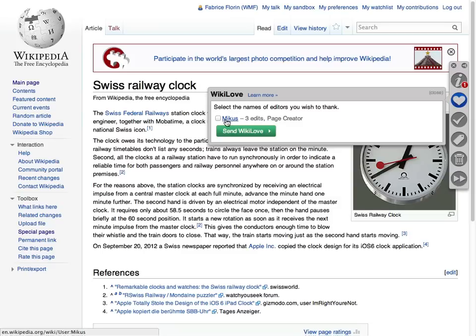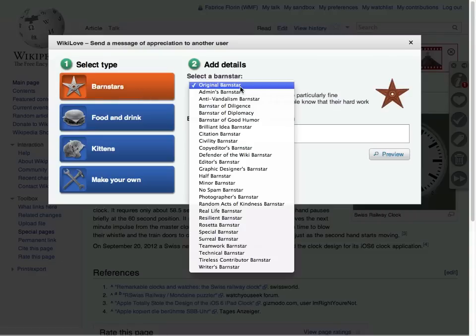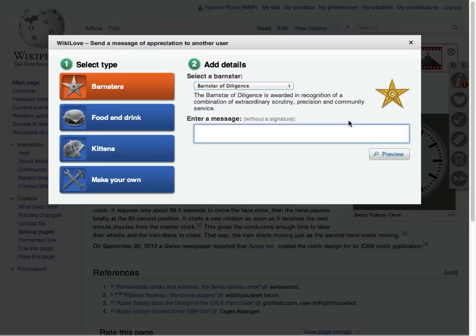Wikilove lets you send a message to page editors to show your appreciation for their work. You can quickly select which editors to thank, then pick the award of your choice and post it with your comment on their talk pages.